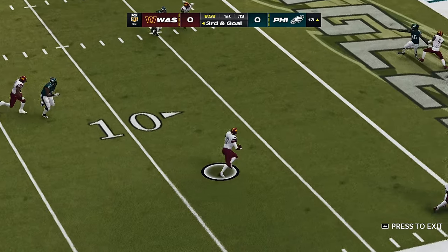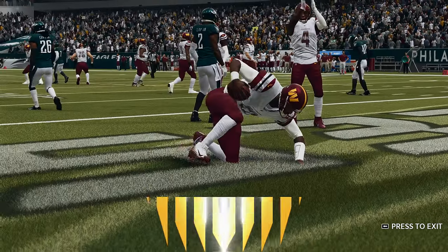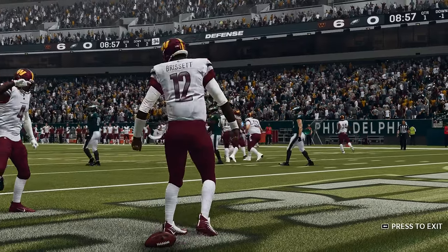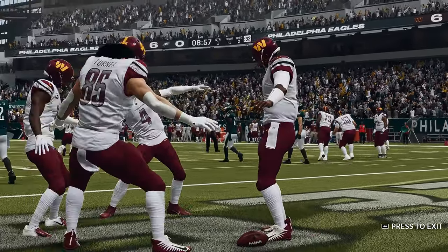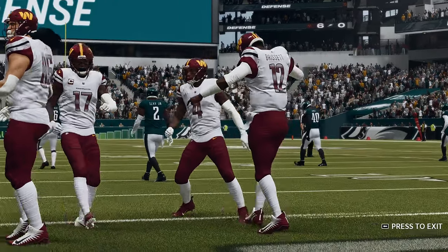That's into the end zone for a Washington touchdown! Jacoby Brissett's fifth touchdown now on the year, and the Commanders are on the board first here this afternoon.